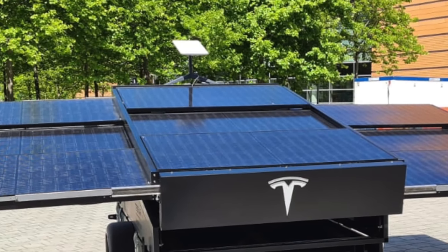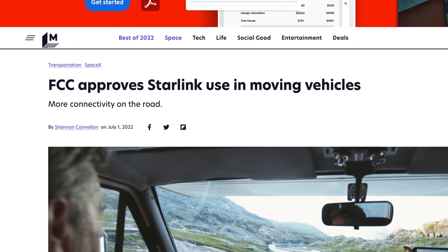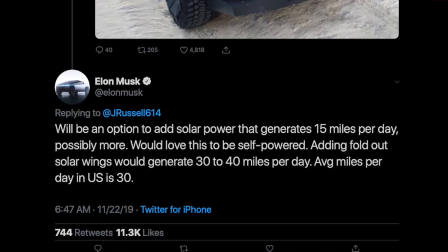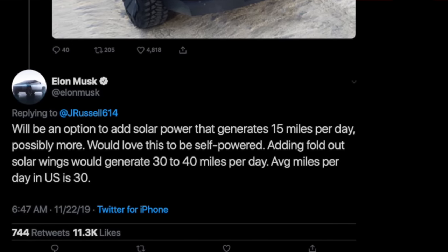What they unveiled was a solar trailer that also has a Starlink dish attached to it. The FCC actually just approved Starlink to now work on moving vehicles. Elon has also talked about having solar wings on the Cybertruck way back when it was first unveiled. He said that with a solar tonneau cover they could get around 15 miles of range per day in a sunny location, and with solar wings expanding that, you could get closer to 30 or 40 miles per day.